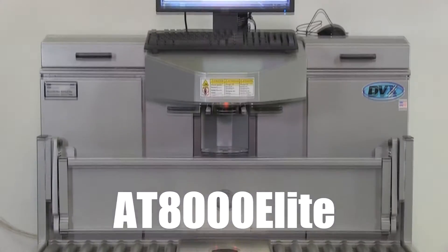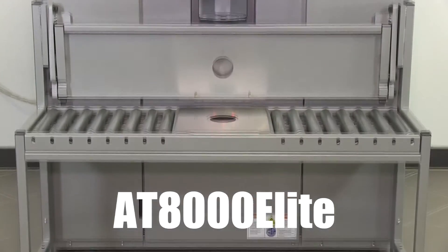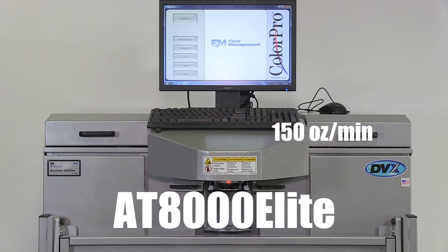The AT8000 Elite is Fluid Management's top-of-the-line dispenser. It is designed for the highest volume dealers in the market, with the ability to dispense up to five colorants at a time and a maximum dispense of 150 ounces per minute, delivering unparalleled precision and speed.